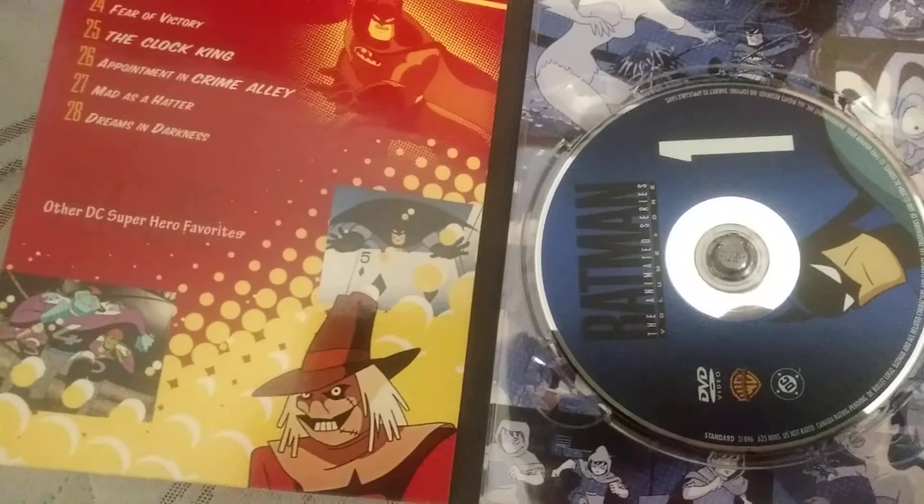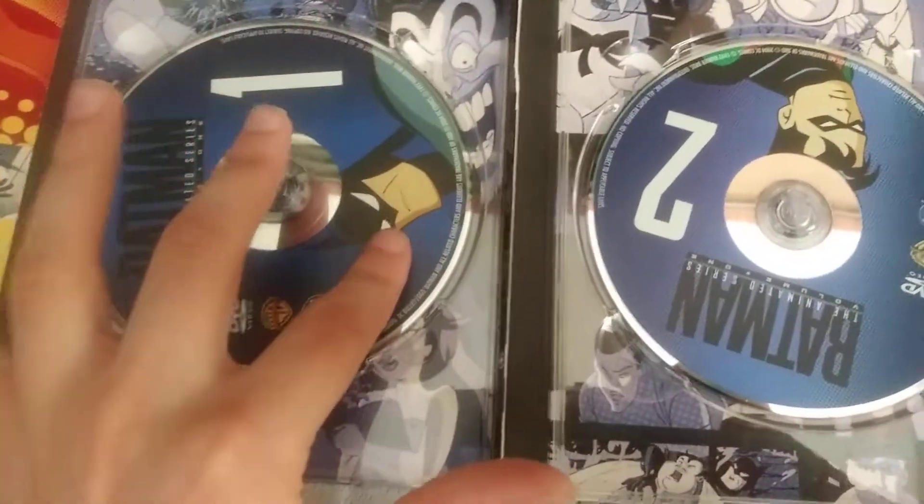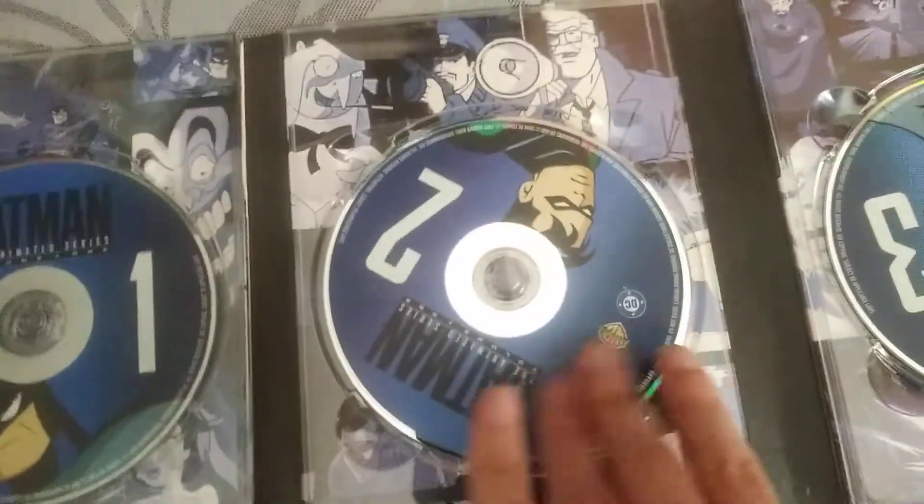Yeah, look at that — Scarecrow, cool. And then you got Batman on the case, on the CD right there. You got Robin on the CD right there, and I think Joker's on the fourth one. And you got that — Catwoman.